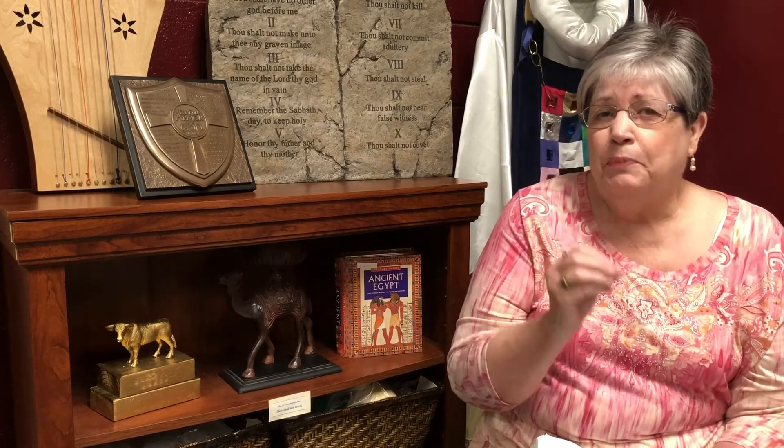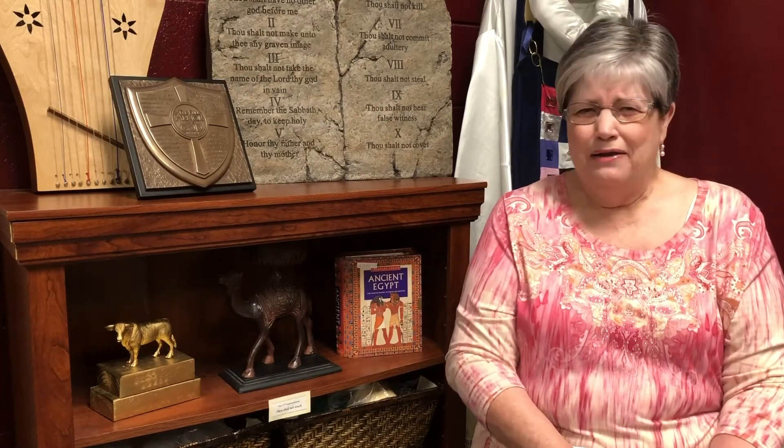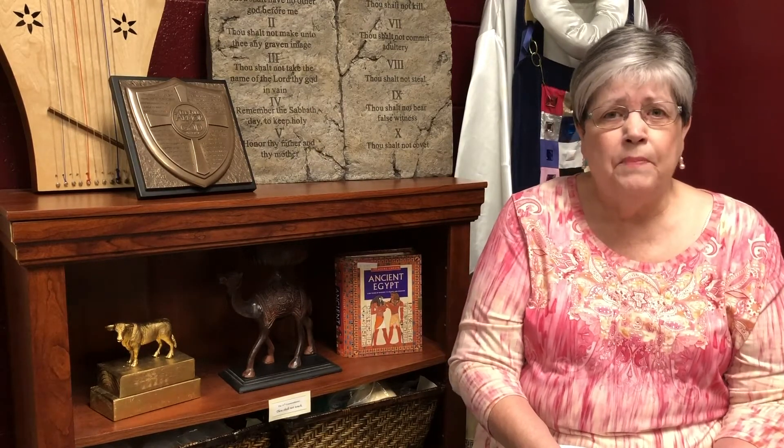We're going to begin the plagues today — plagues being disasters that God is going to bring. Because what did Pharaoh say when Moses and Aaron said, 'The God of Israel says to let his people go and worship for three days'? What does Pharaoh say? 'God of Israel? Who is that? I don't know that God.' So God is about to introduce himself to Pharaoh in a very, very convincing way with 10 plagues or disasters. He'll use them to convince Pharaoh not only that God is the only true God, but also to show that the gods of the Egyptians were not really gods at all — they had no power, they were just statues, just images, and they couldn't help the people at all.